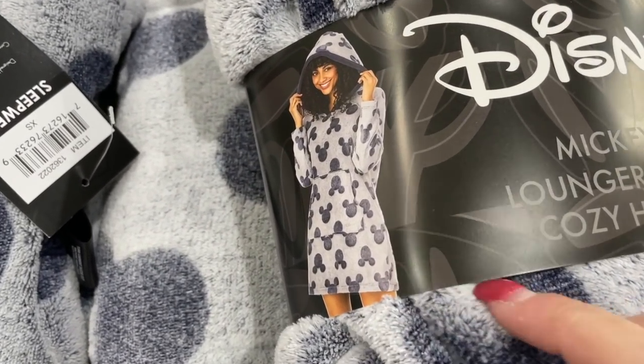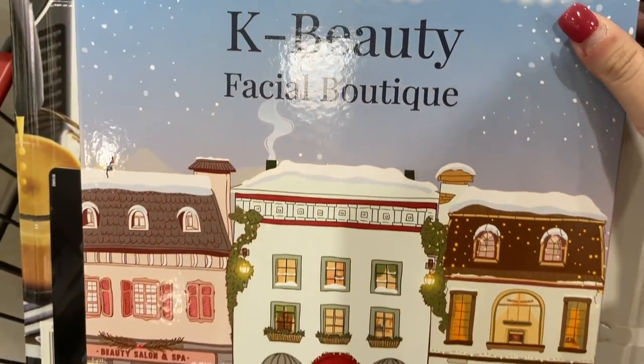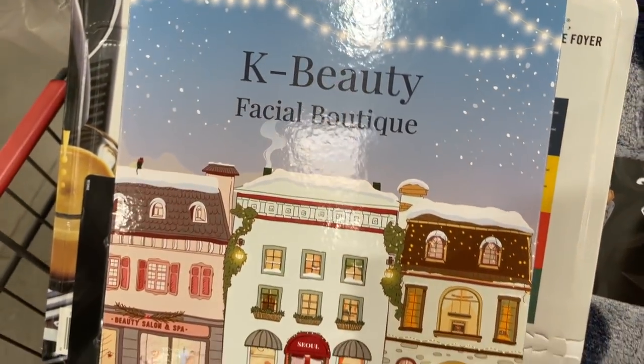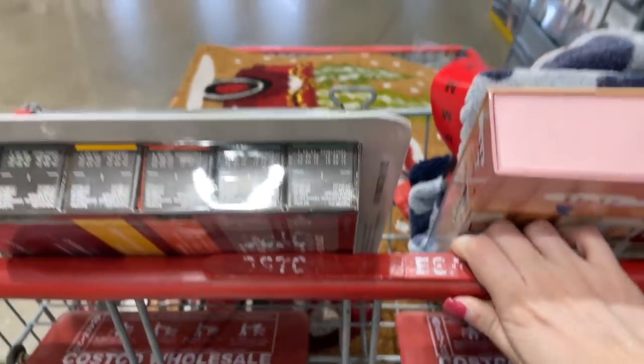They have these really cute little Disney PJ-type things — it's almost like a bathrobe but it's a dress and I really want it. I also found some really cute K-beauty facial skincare stuff. I don't really know anything about skincare, I'm really bad at it, so I'm hoping this helps. The box was really cute so I had to get it.